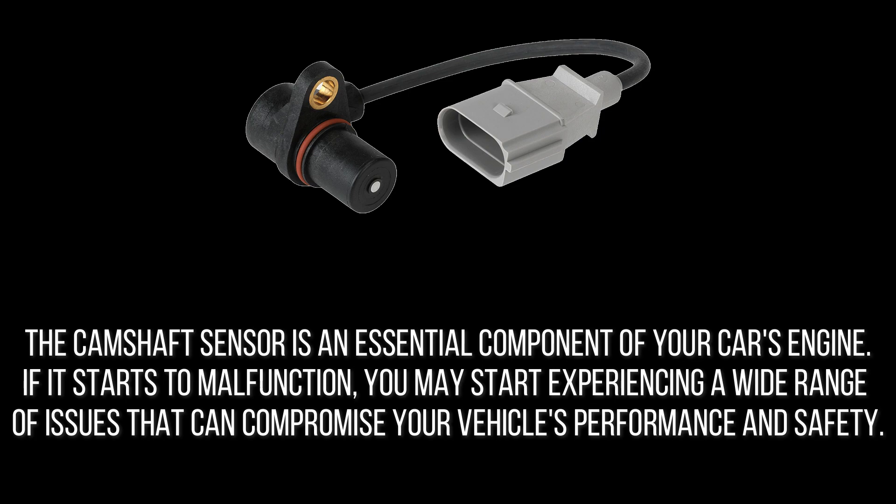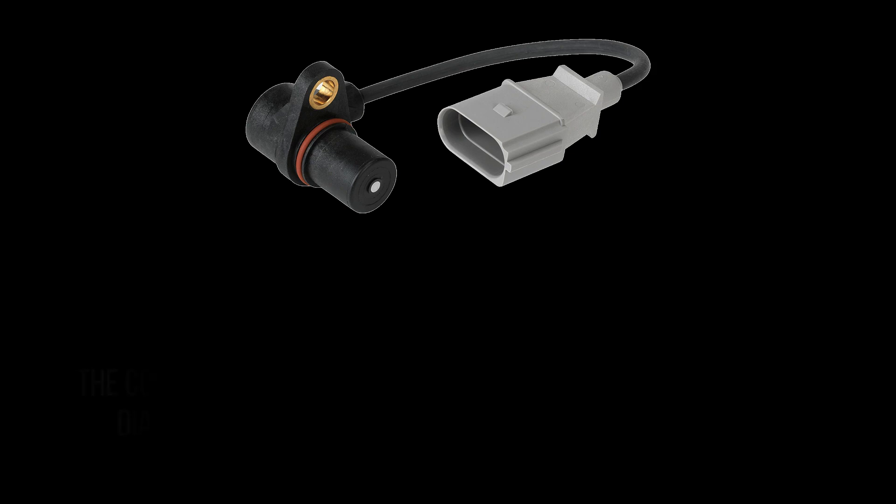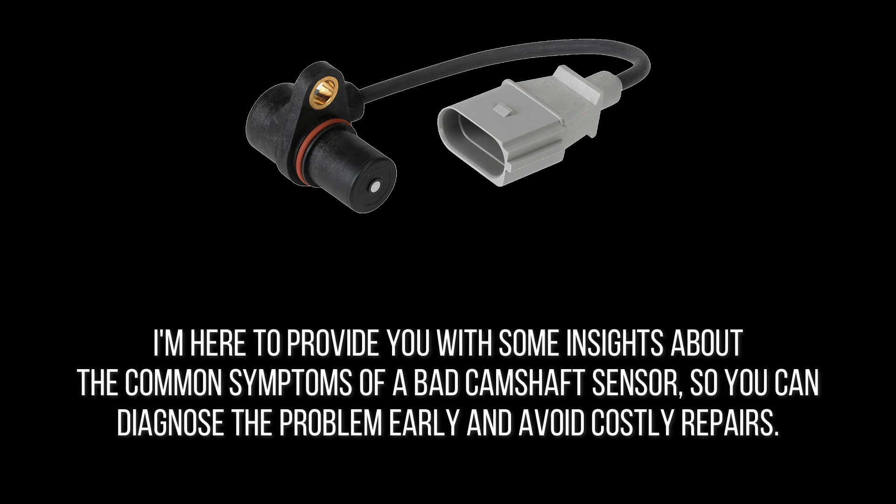The camshaft sensor is an essential component of your car's engine. If it starts to malfunction, you may start experiencing a wide range of issues that can compromise your vehicle's performance and safety. Here are some insights about the common symptoms of a bad camshaft sensor so you can diagnose the problem early and avoid costly repairs.